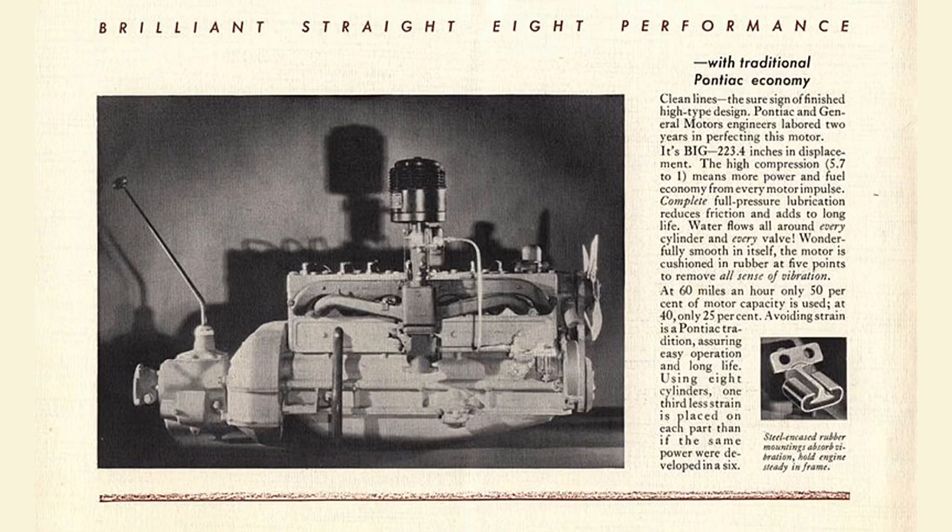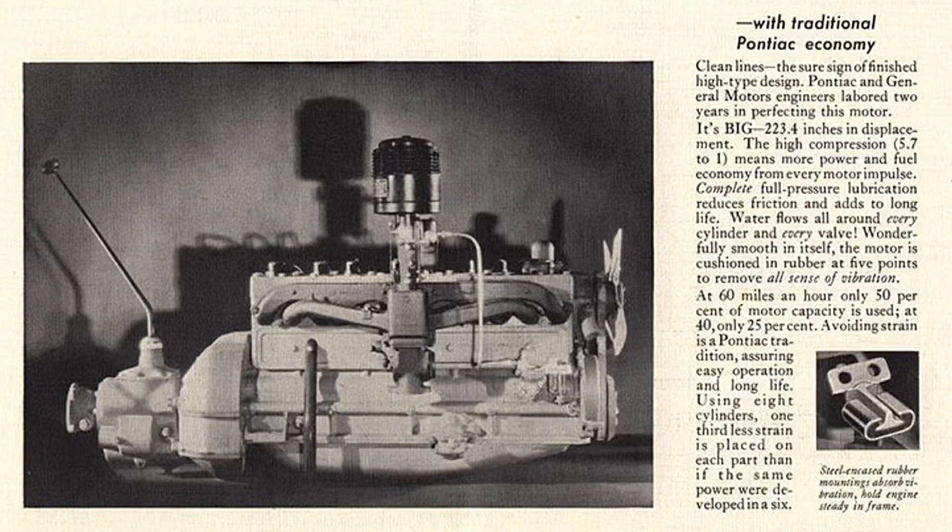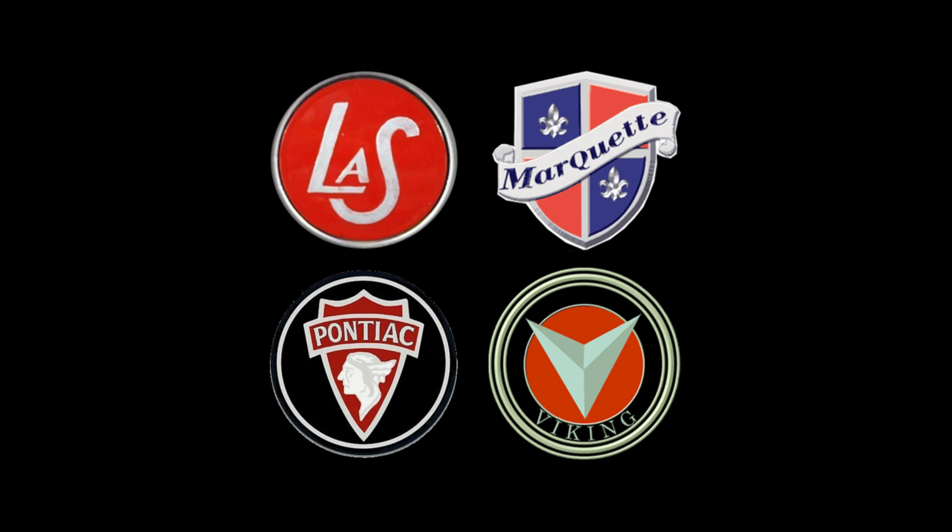The year is 1933. Pontiac wanted to offer an eight-cylinder for their clientele of their very own design. For those that don't know, Pontiac was one of the companion makes. GM made junior makes for all GM brands — they all got a companion make except for Chevy.